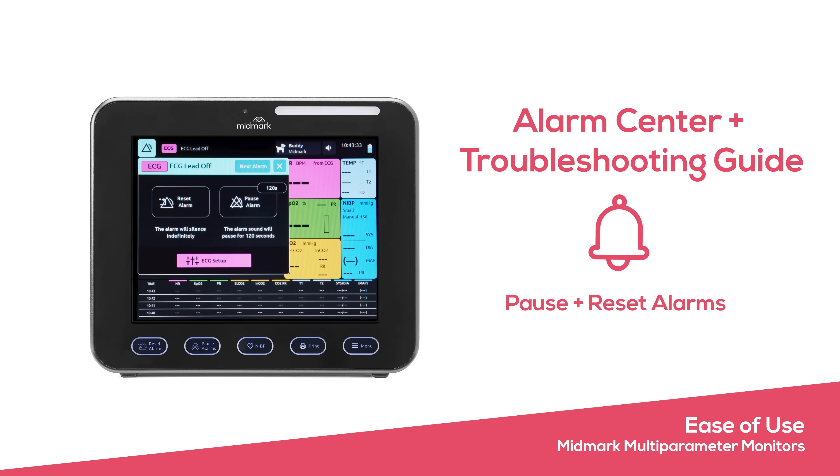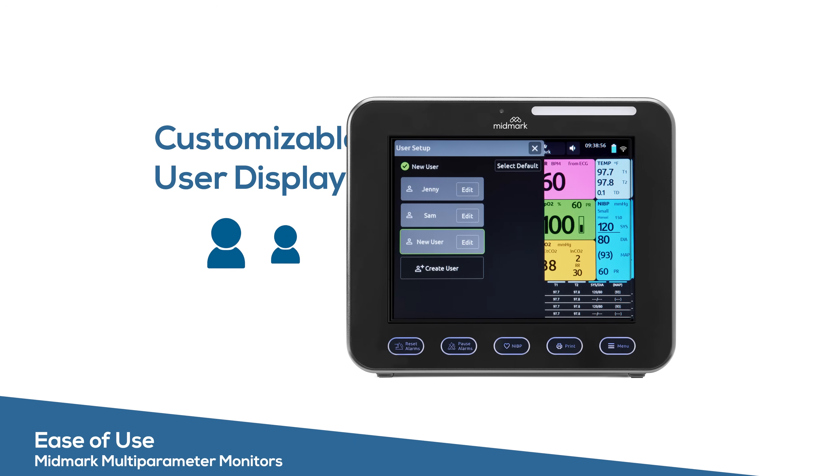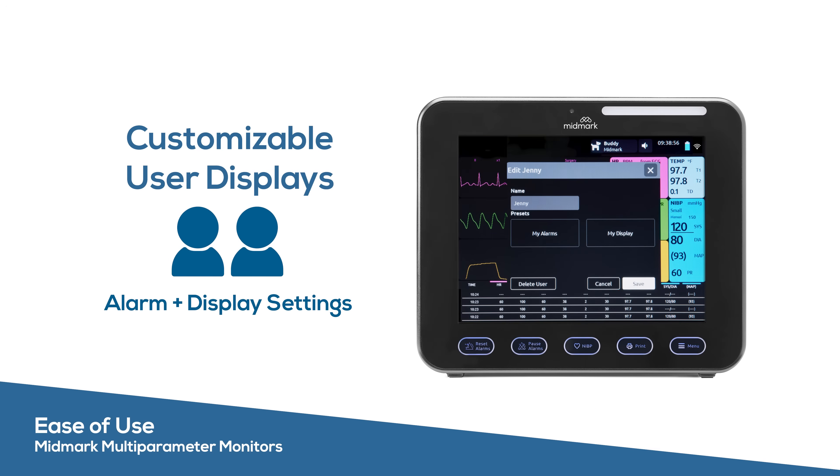Quickly manage technical and physiological alarms with the built-in alarm center. A handy troubleshooting guide provides advanced insight into technical alarms. Save monitor configurations customized for different users with unique alarm and display settings.